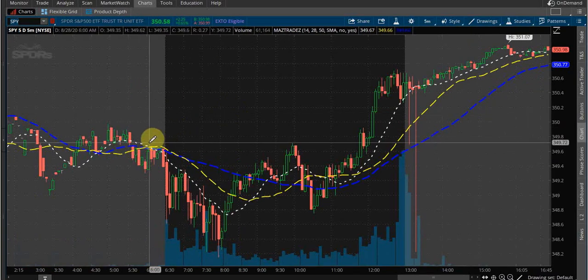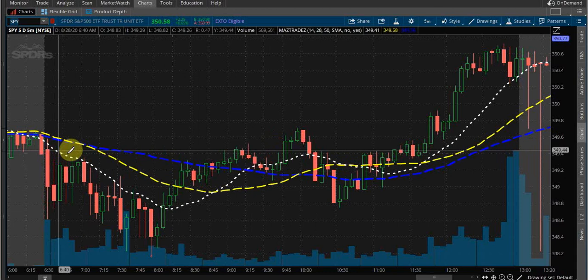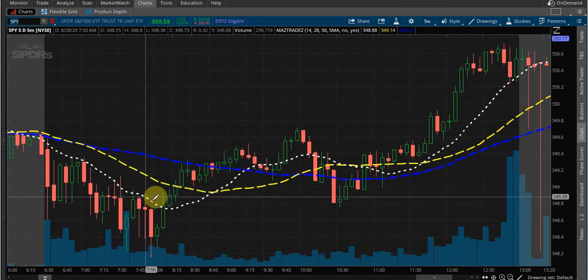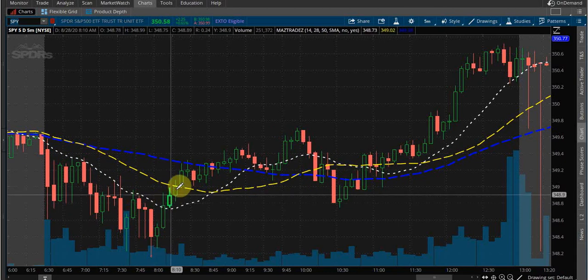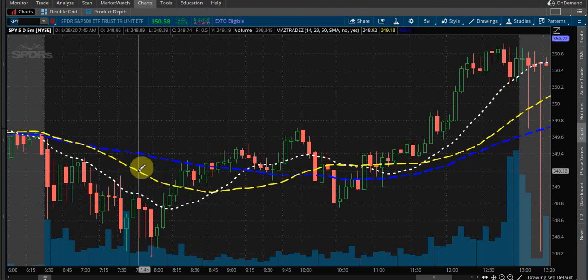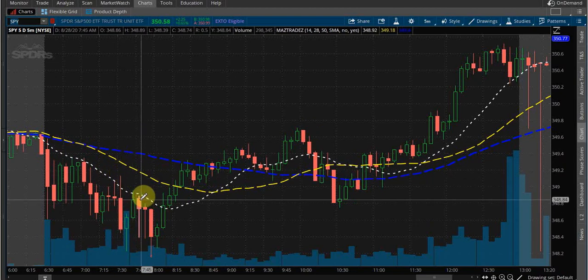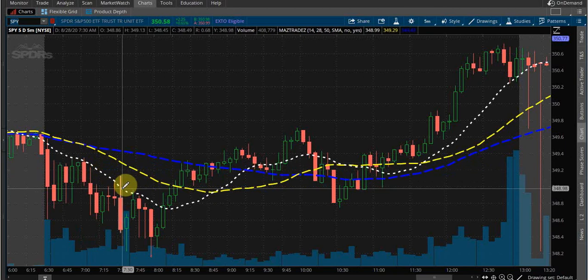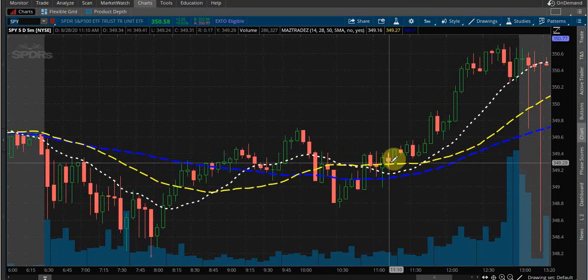We can pull up SPY here. I was waiting before I took any trades on anything on the market as a whole, and things that follow SPY, because we were just heading down. Every pop that I saw just came right back down. You can see how it's just riding it — nothing was safe to get into.